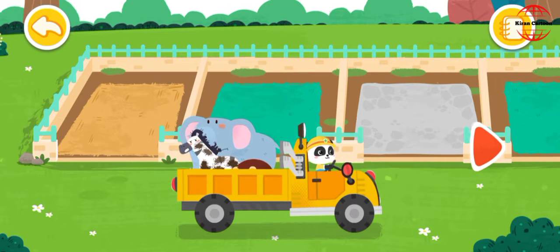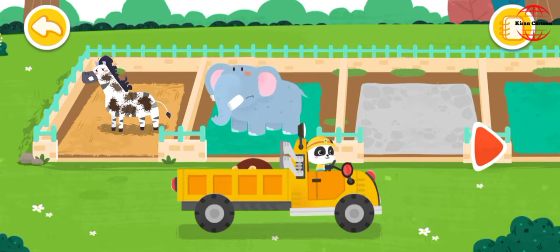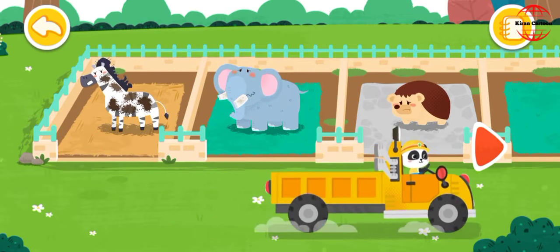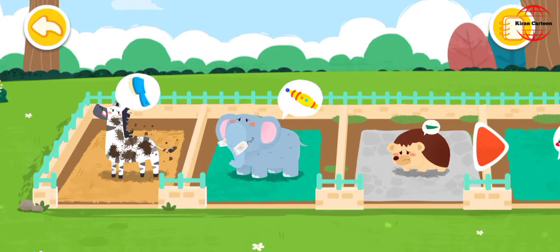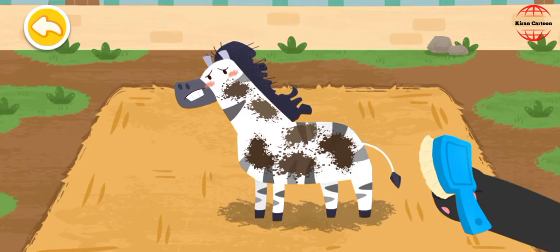Let the animals move into the new dormitories. The zebra likes to roll in the sand with mud all over.